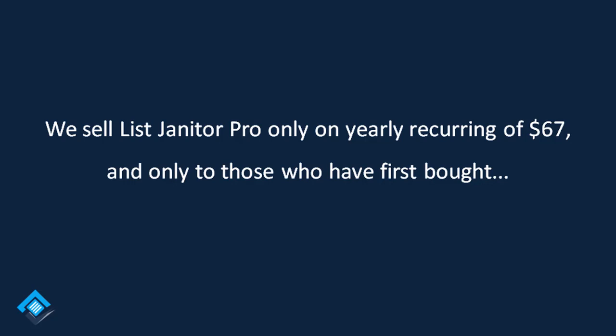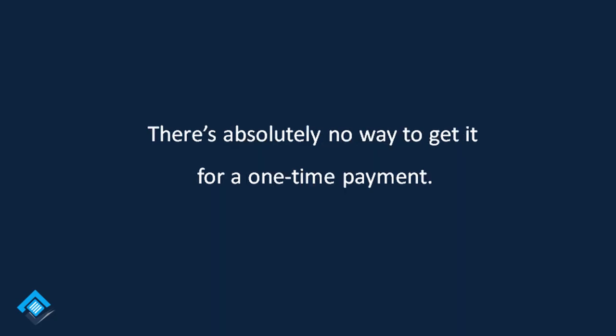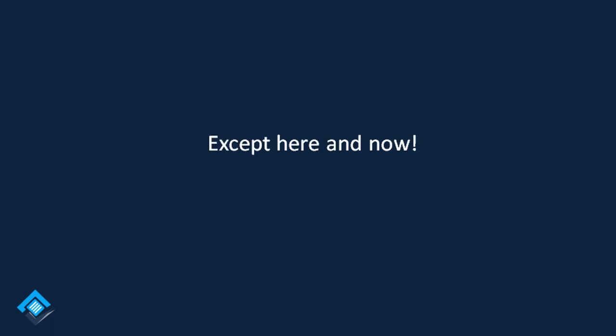And only to those who have first bought List Janitor Elite, by paying either $9.95 every month or $67 more towards the yearly charge. There's absolutely no way to get it for a one-time payment — except here and now.